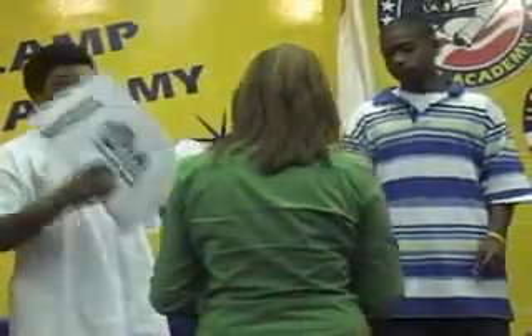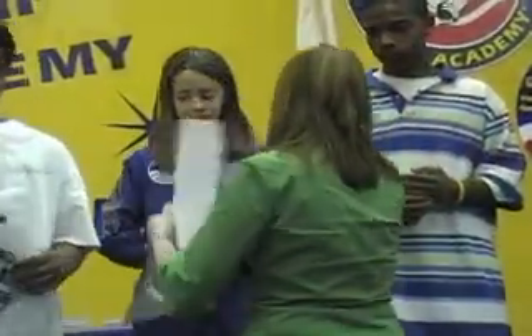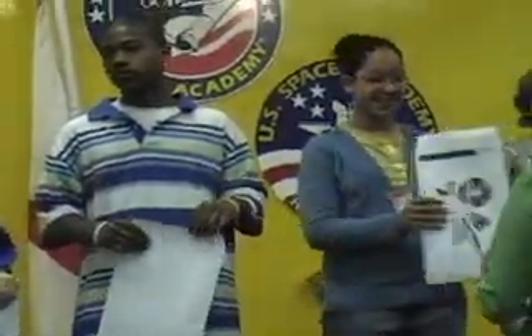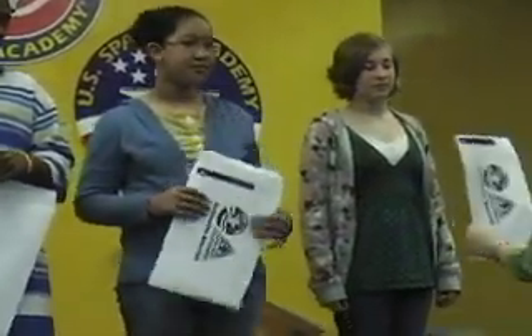You graduate and you have a patch — it's black with gold wings. You wear it on graduation, and when you walk in you actually have to wear your patch upside down because you aren't fully graduated. When she walks past you and says congratulations, you get your patch taken off and put right side up.